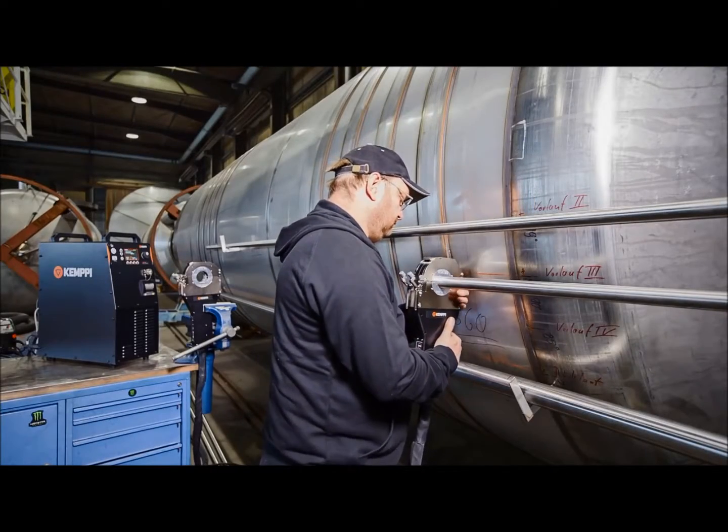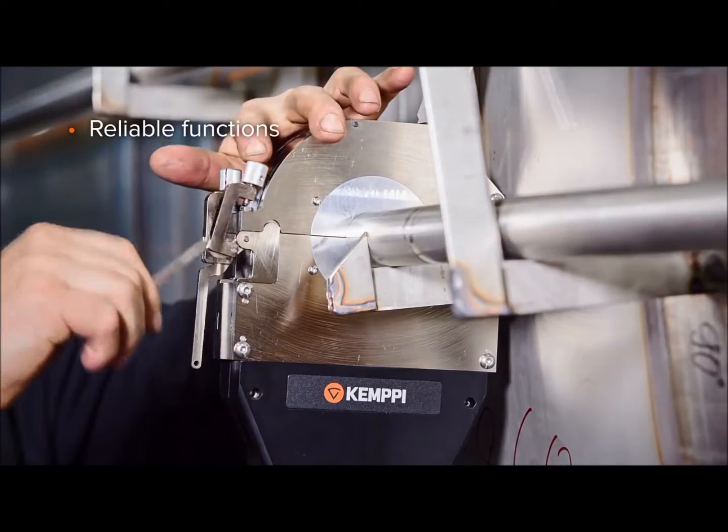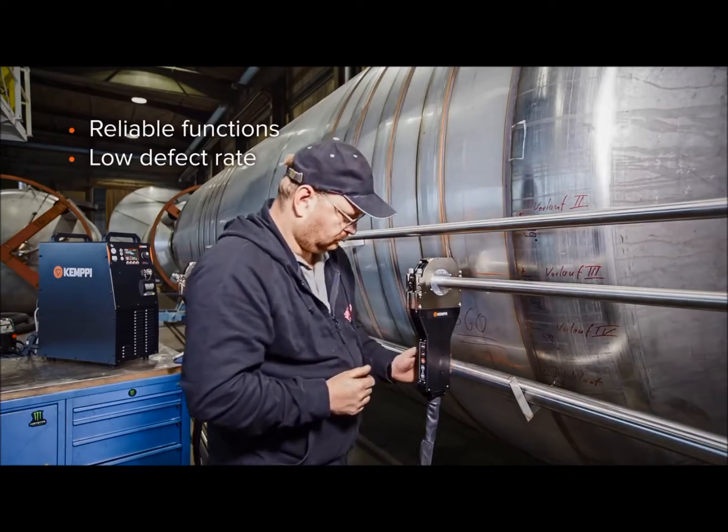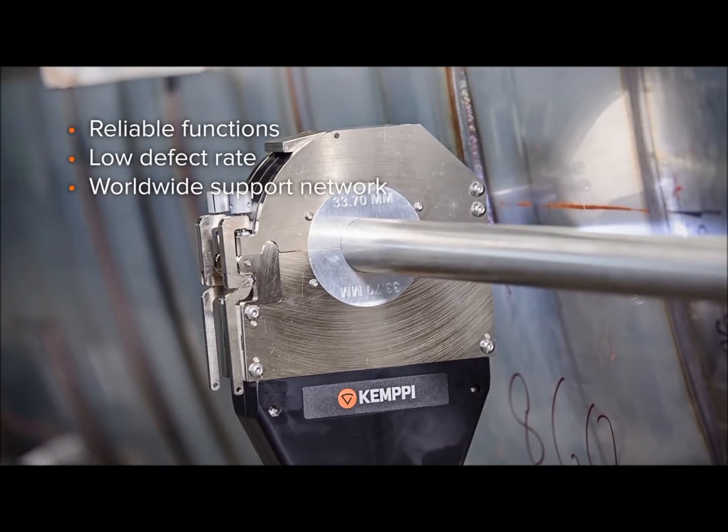The A7 TIG Orbital System 150 has efficient integrated cooling heads which allow high-duty cycles. This means that you can keep welding with optimum amperage all the time and do not have to worry about forced cooling times between welds.